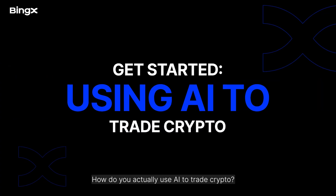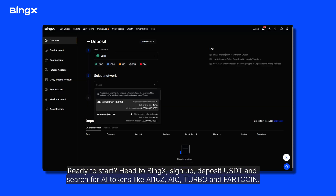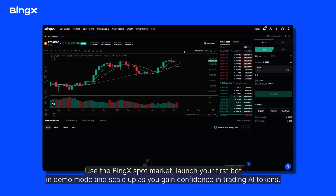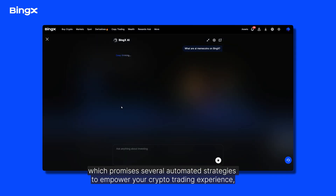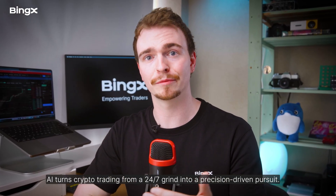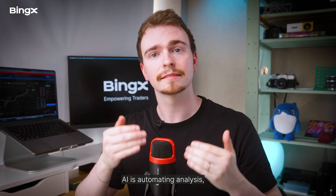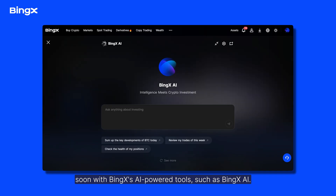Ready to get started? Head to BingX, sign up, deposit USDT, and search for AI tokens like AI16Z, AIC, Turbo, and Fartcoin. Use the BingX spot market, launch your first bot in demo mode, and scale up as you gain confidence trading AI tokens. AI turns crypto trading from a 24/7 grind into a precision-driven pursuit. By combining machine speed with human judgment, you gain an unbeatable edge — AI is automating analysis, generating data-driven signals, and executing complex strategies non-stop with BingX's AI-powered tools.